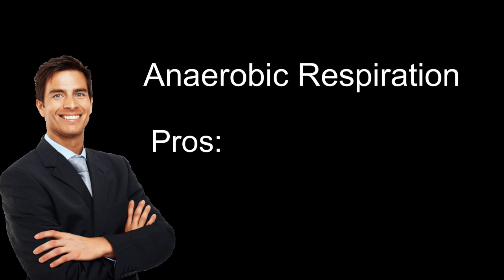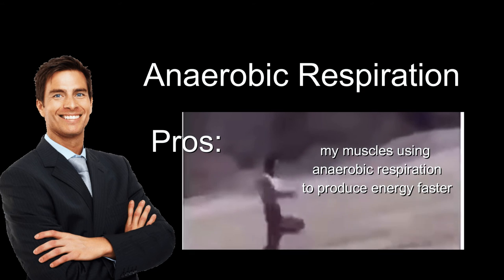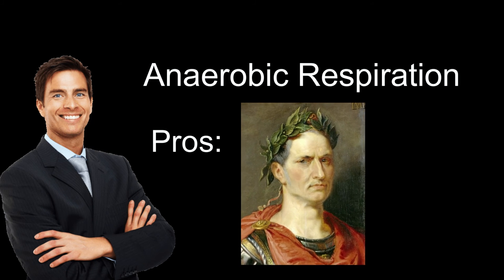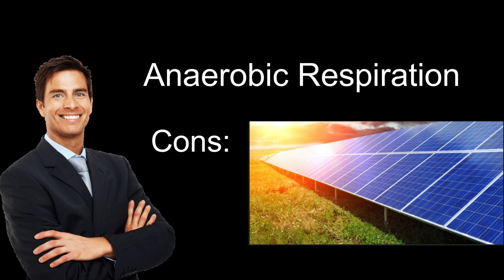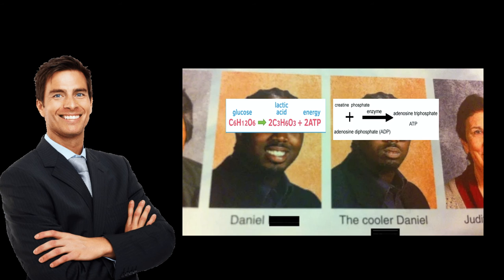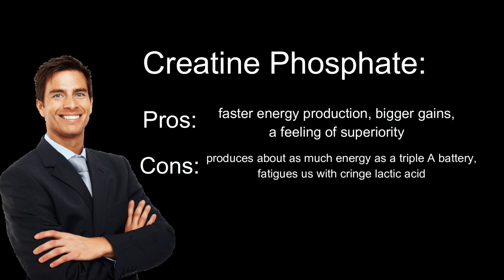And now for the pros and cons. For anaerobic respiration, the pros include faster energy production, better looking biceps, and a general feeling that you're better than everyone. The cons include not producing a lot of energy and being susceptible to the cringe effects of lactic acid. Creatine phosphate is pretty much the better version of anaerobic respiration, so its pros and cons list is pretty much the same. Now that we know how to make energy for ourselves, nothing can stop us from taking over the entirety of Ukraine. So get out there and prove me right.